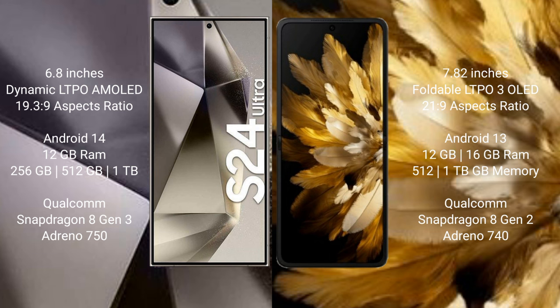Samsung Galaxy S24 Ultra runs on the Android 14 operating system. Oppo Find N3 runs on the Android 13 operating system.